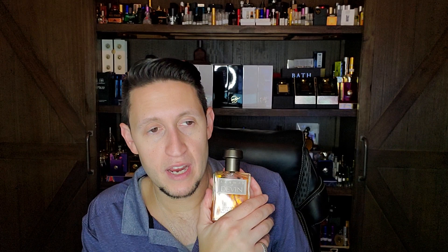I enjoy wearing Devin in the spring or summer — even though it is resinous, has cinnamon, and is heavier. There's something about this green aldehydic quality that when it's springtime and the flowers are blooming, there is nothing better. Devin is amazing.